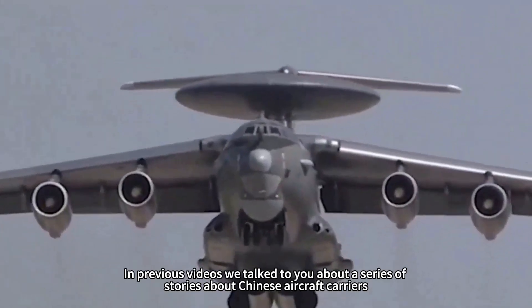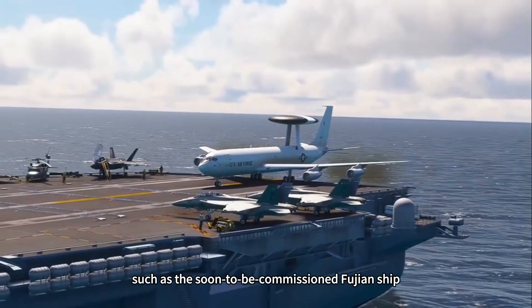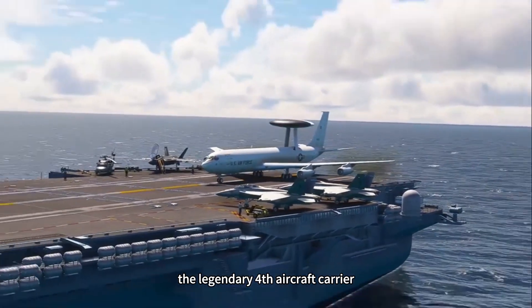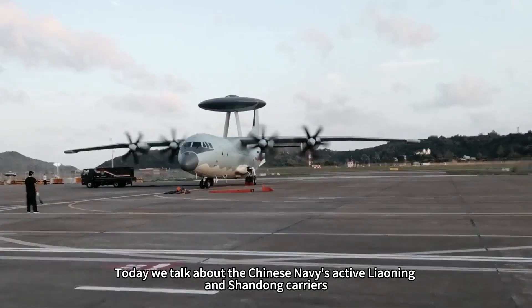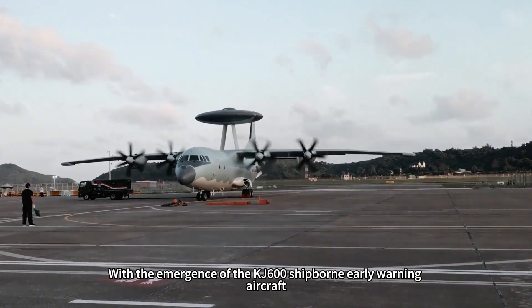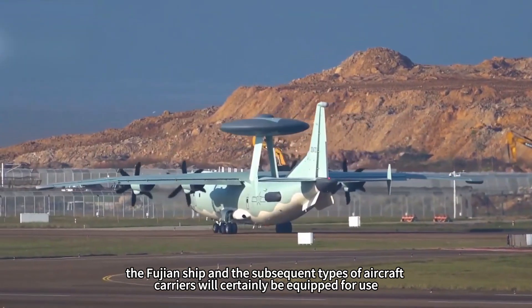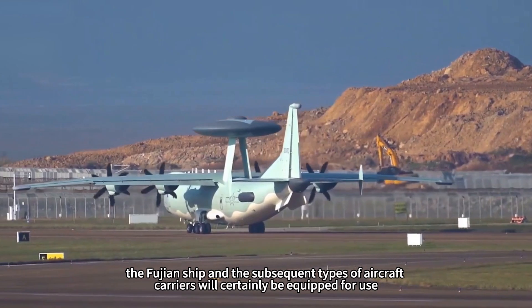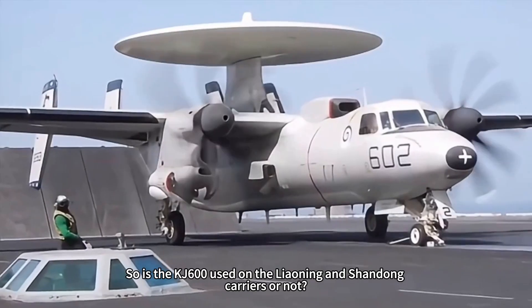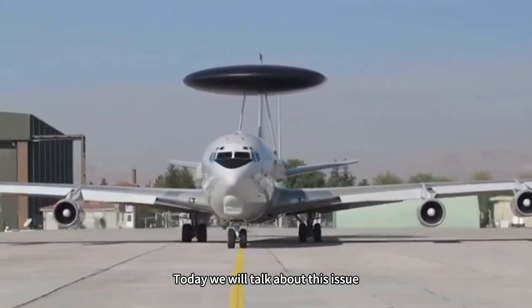In previous videos we talked about a series of stories about Chinese aircraft carriers, such as the soon-to-be-commissioned Fujian ship and the legendary 4th aircraft carrier. Today we talk about the Chinese Navy's active Liaoning and Shandong carriers. With the emergence of the KJ-600 ship-borne early warning aircraft, the Fujian ship and subsequent carrier types will certainly be equipped with it. So will the KJ-600 be used on the Liaoning and Shandong carriers? Today we will talk about this issue.